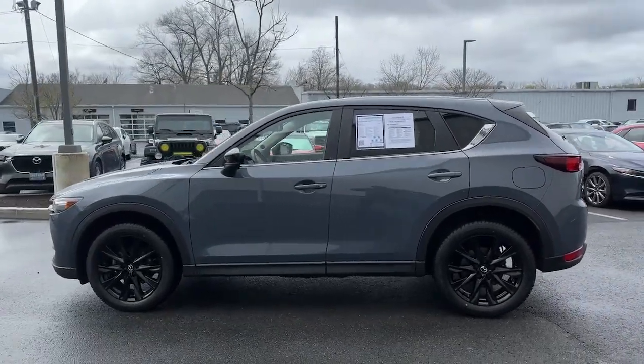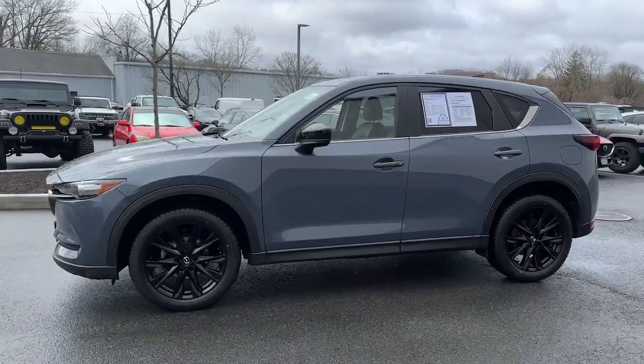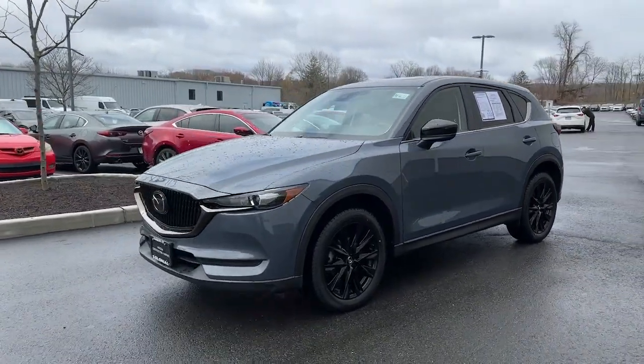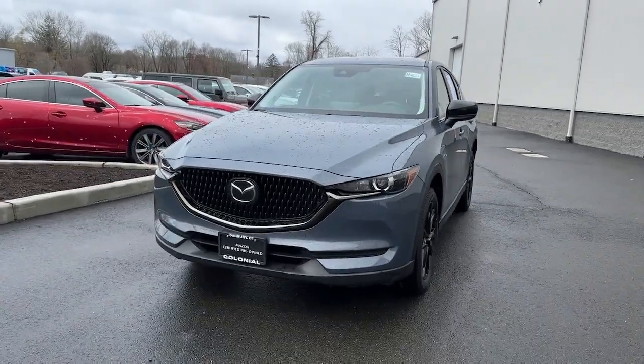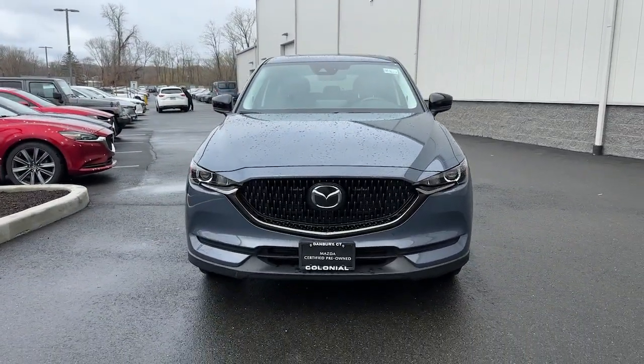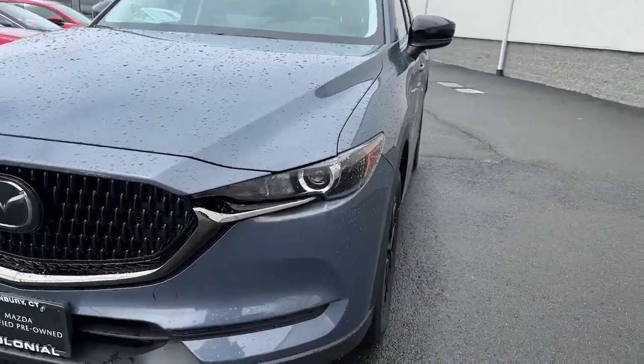These are just some of the great options this vehicle comes with: Apple CarPlay and/or Android Auto, keyless entry, moonroof, backup camera, power passenger seat, premium sound system, power liftgate, dual zone AC, steering wheel audio controls, and power driver seat.